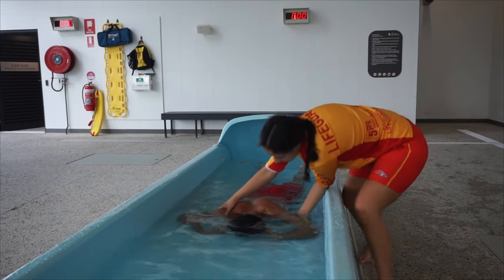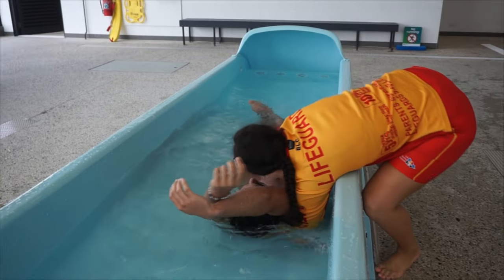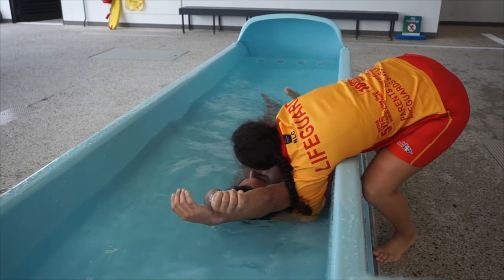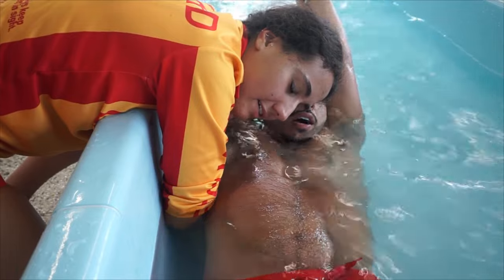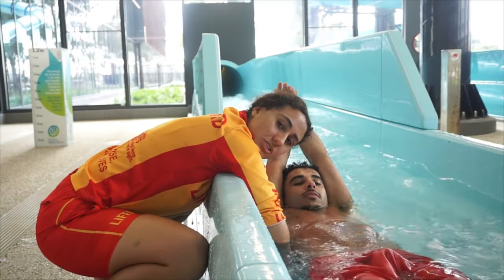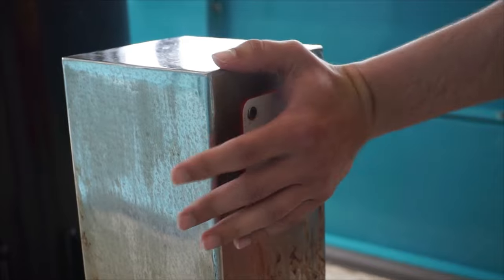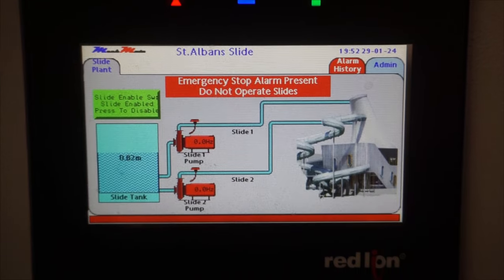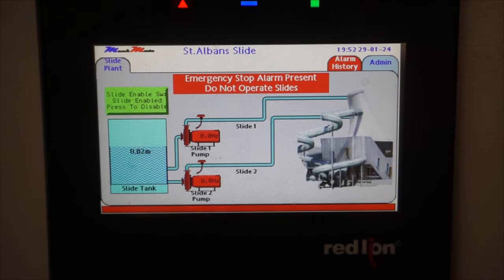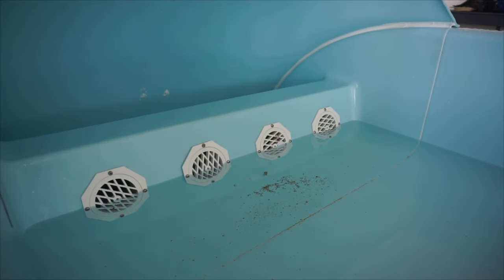Remaining on the outside of the waterslide flume, Responder 1 performs a double arm rollover on the patient. It's important to keep the ear close to the mouth in order to check for a response. If there is a response, this is now to be treated as a spinal, and the emergency stop button is to be pressed if it hasn't already. Once the emergency stop button is pressed, the pumps to the slide will immediately shut off and the slide will stop running. The water in the flume will slowly begin to drop.